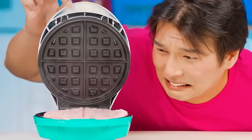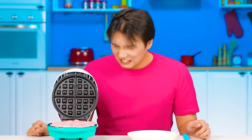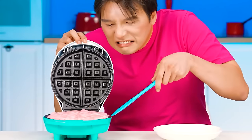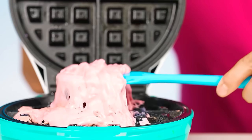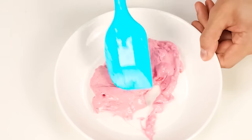Zach, you have something burning there. I really do have something burning! My gum waffle is burnt! How to get it out? I'll try it with a spatula. It's really sticky and disgusting. How do I make a waffle out of it? Doesn't look like it!